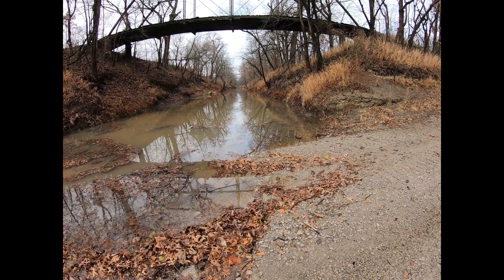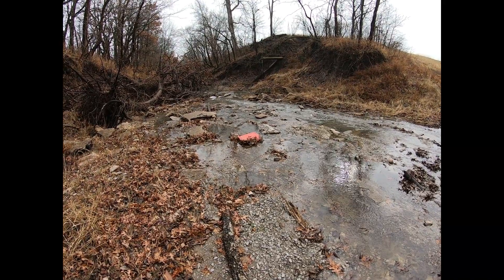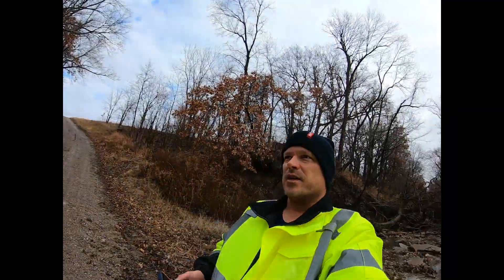This is just a drainage ditch — nothing special. I mean, it does its job; it's draining. Anyway, I'm going to go on to the location I was looking for.